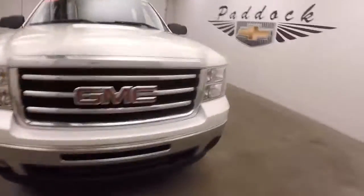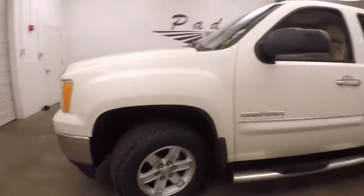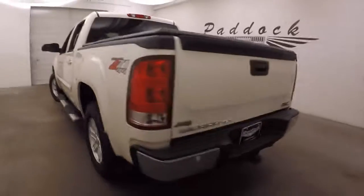2013 GMC Sierra. Nice pearlescent paint, pearlescent tri-coat. Nice alloy wheels, decent tires. Got good size side steps for getting in and out of the truck. It has a Z71 4x4 off-road package. Has a tonneau cover.